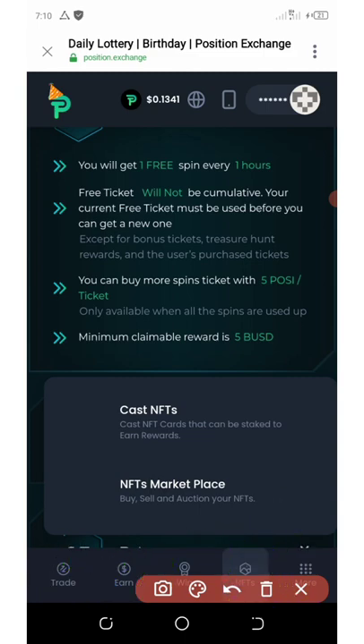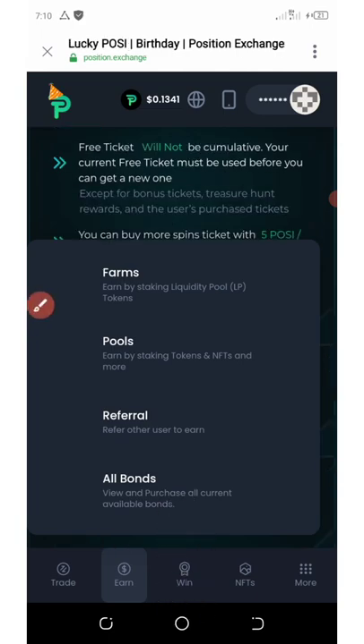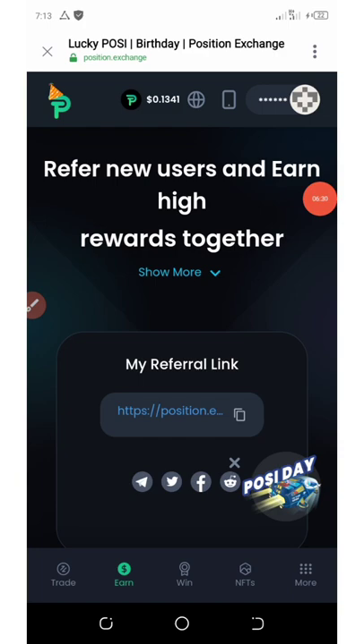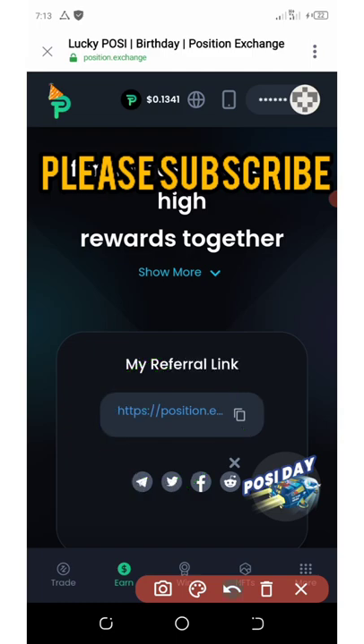I'm going to click on earn so you can see more ways to earn from this. If you click on referral, you can see you can earn more by referring your friends. You'll see your own special link to share on social media and earn more commissions from this project.